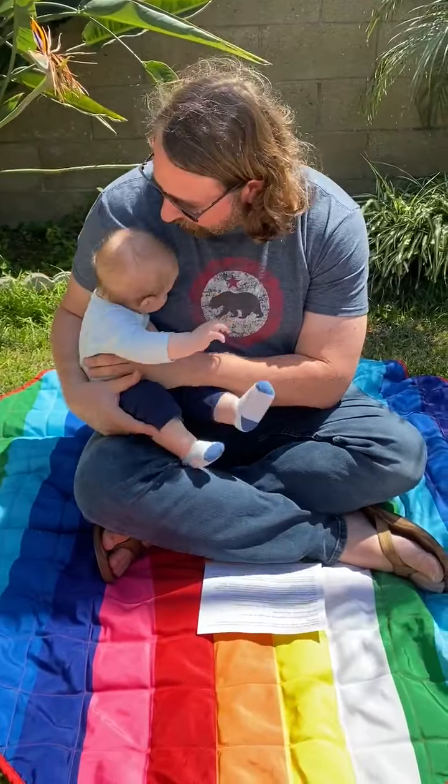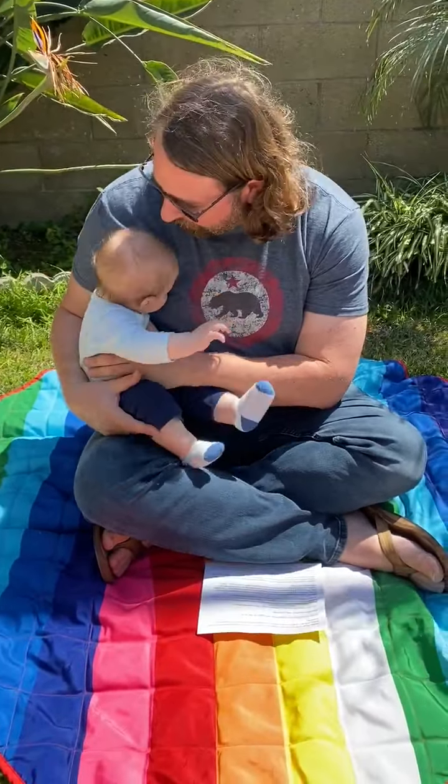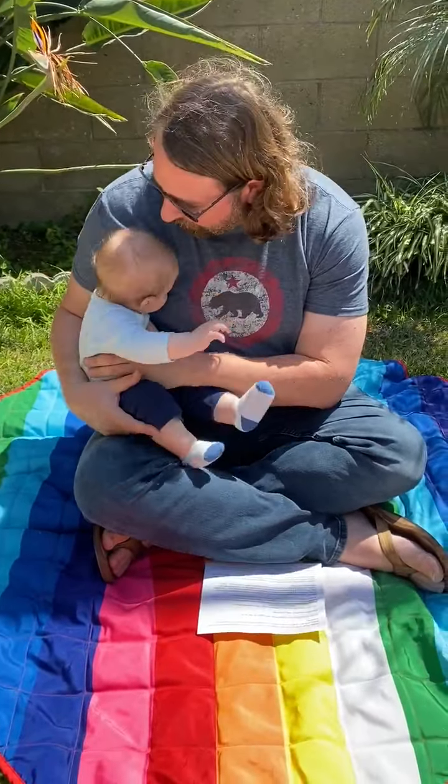Declan, let's practice our sounds. First let's make ah. Next let's make ma. Last let's string those together and make mama.